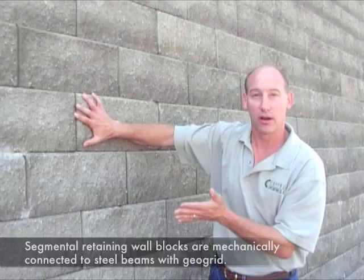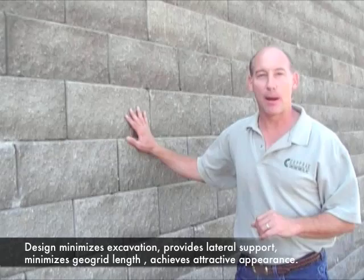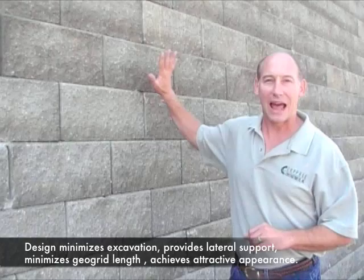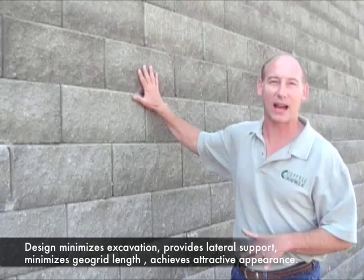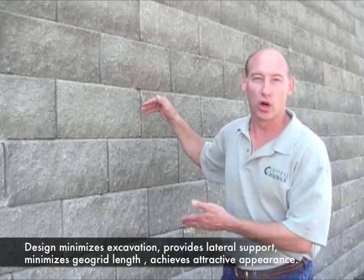By constructing the wall in this manner, we were able to minimize the excavation, provide lateral support to the property, not have geogrids extend off our property, and we were able to achieve a much more attractive appearance than just a soldier pile wall with wood or concrete lagging. This project was a unique application and use of segmental retaining wall blocks to make an attractive appearance for an otherwise unattractive retaining wall.